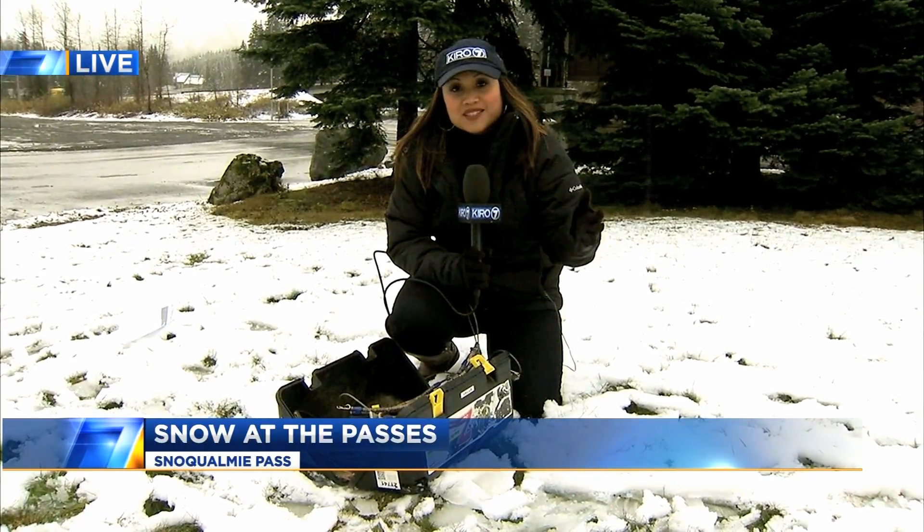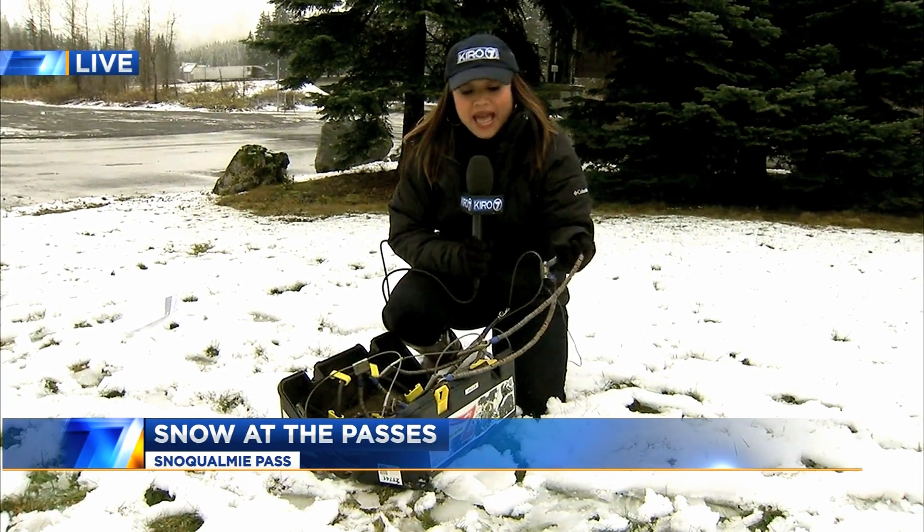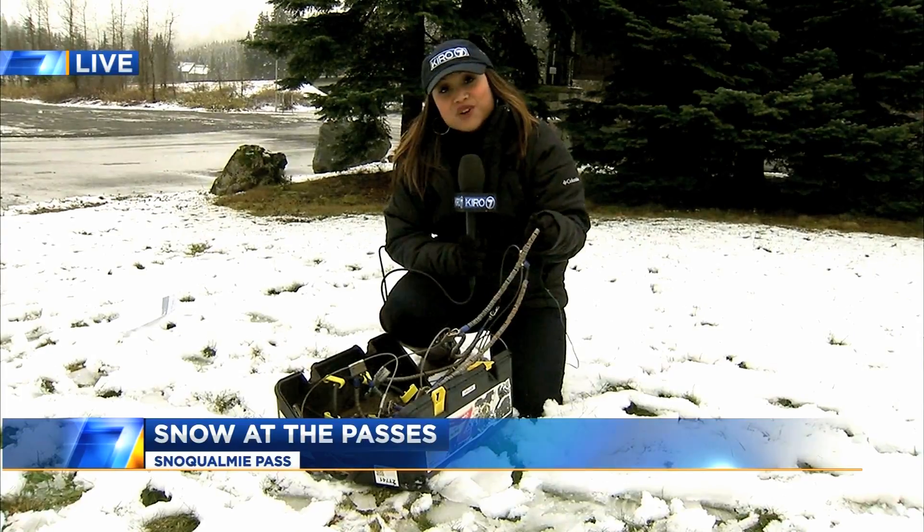WSDOT says that one of the best things you can do is check the road conditions before leaving the house. And even though chains aren't required yet on most passes for most vehicles right now, having these on hand never hurts.